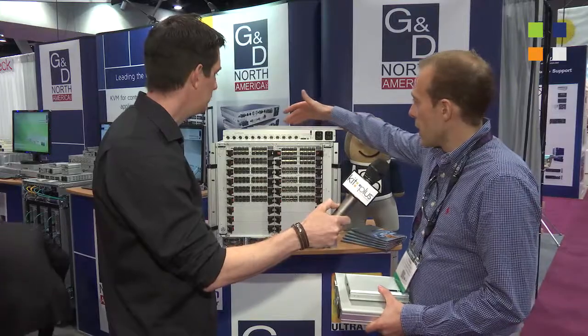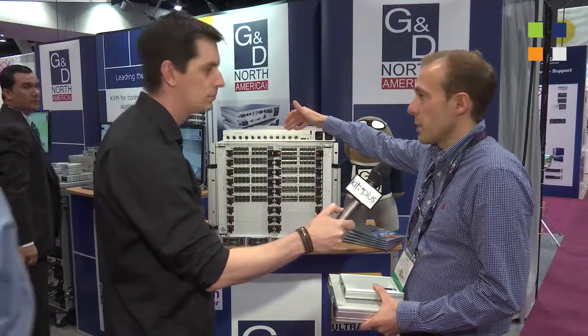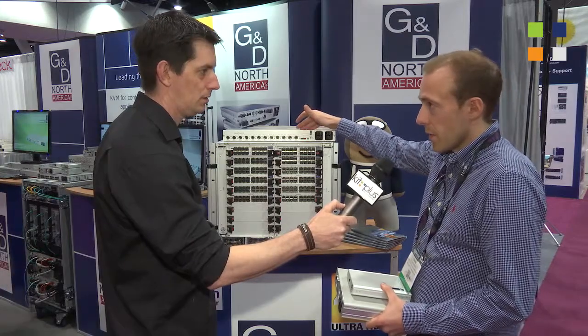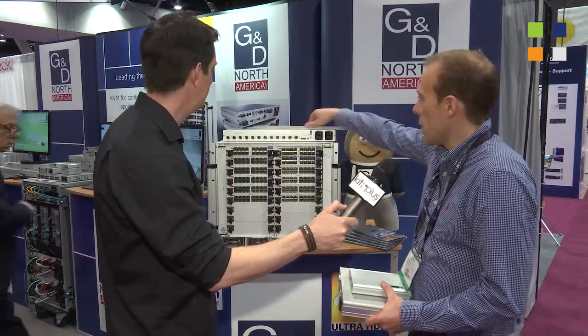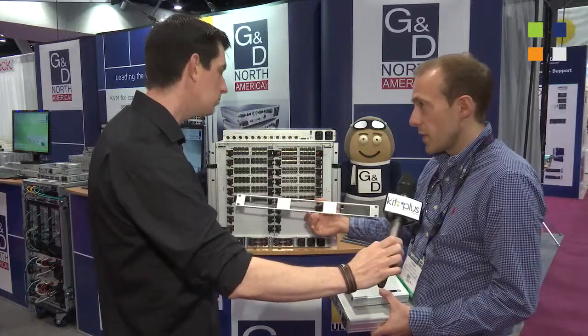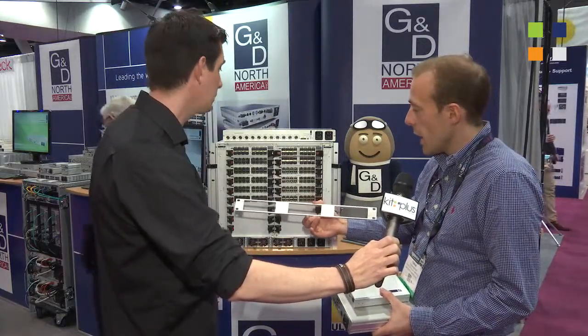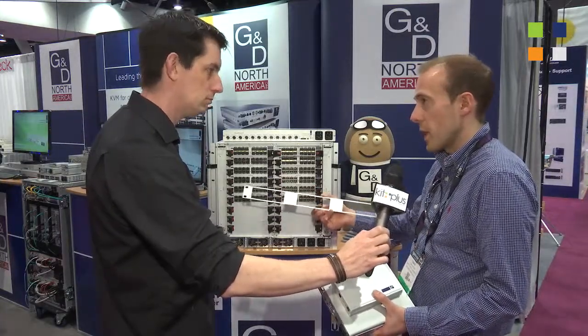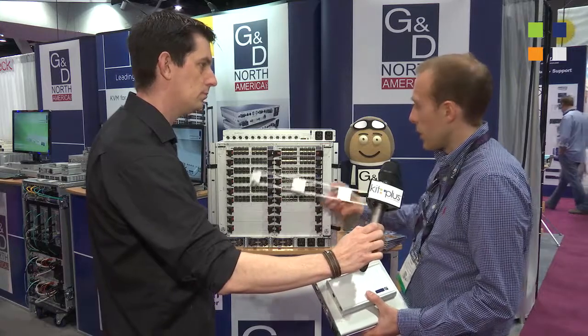Besides that, we are showing our Multi-Power 12 device for central power supply. It's a nice combination — you can use it together with our CPU modules. We do have a rack mount set. In this case it's a rack mount set for three CPU units on one rack unit. We have it for one module, for two modules, three, and for up to 12 modules on three rack units. A very nice product add-on.